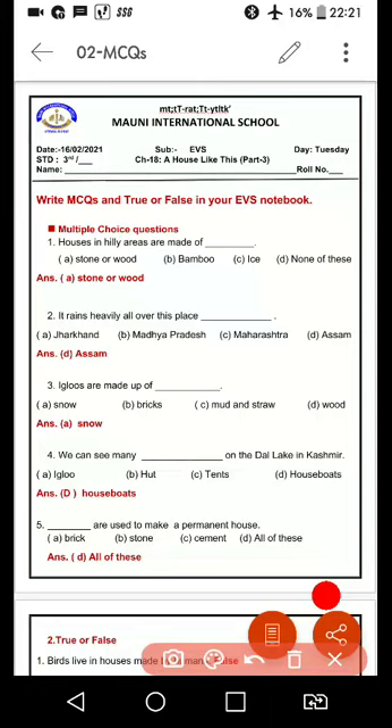Hello students, good morning. Today we are going to do some extra question and answers for chapter number 18. So, let's just start with multiple choice questions.